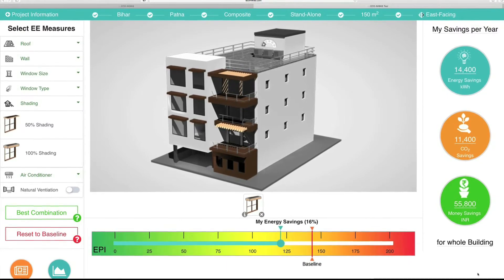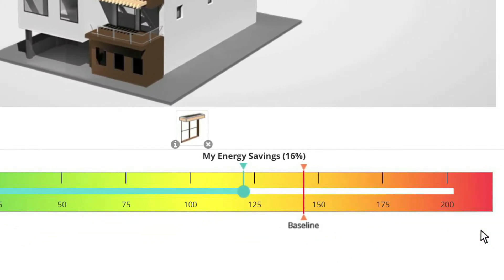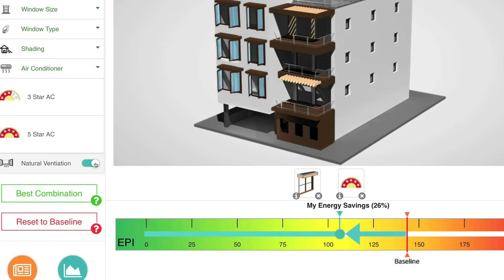EcoNivas tool is accompanied by a sensitive success meter. Depending on the choices you make, the meter takes you from inefficiency to efficiency.